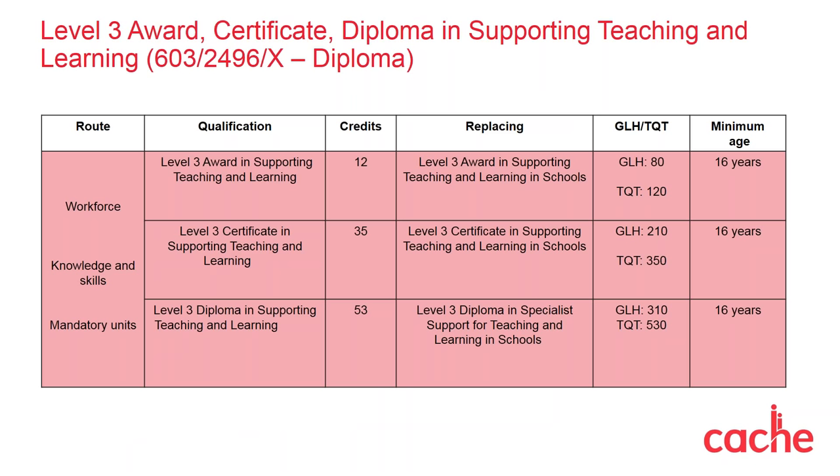Here we have an overview of our Level 3 Award, Certificate and Diploma in Supporting Teaching and Learning. It's a nested qualification which shares units within each, and this supports progression, retention and achievement, allowing learners to drop off after completing the Award or Certificate level. The Level 3 Award provides learners with an understanding of the knowledge needed when working directly with children or young people in a school or college. It's suitable for learners who are not yet working in a Level 3 role and is really suitable for initial training for new staff. Since the four units are knowledge only, learners do not need to be working or on a placement. From the Award, they can progress onto the Level 3 Certificate in Supporting Teaching and Learning.